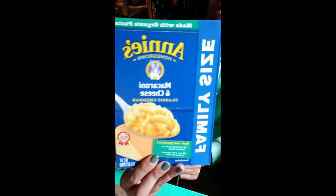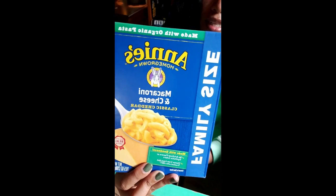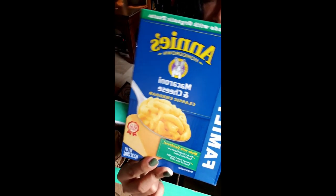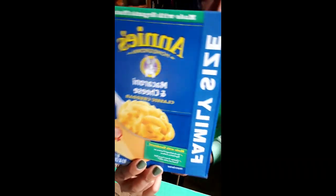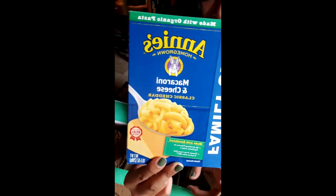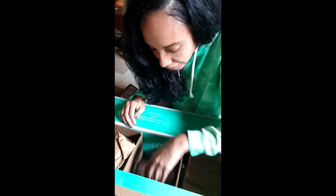I always keep a box of this — quick and easy for a snack. If you want to go a little bit healthy, you can go with Annie's. What else do I have...